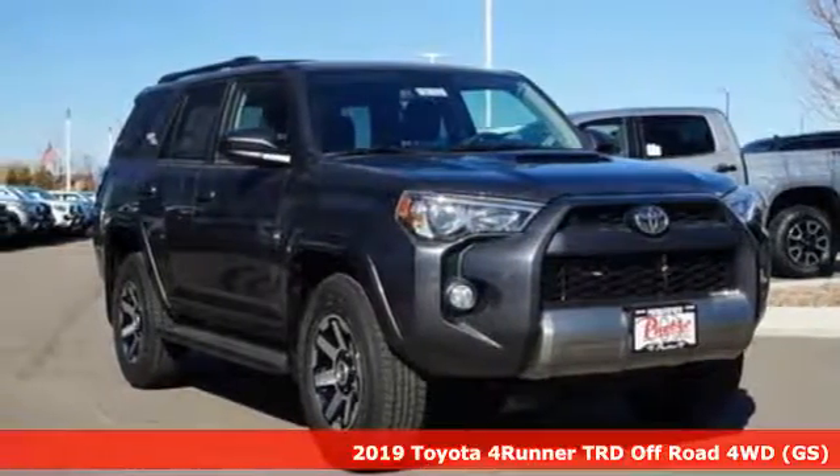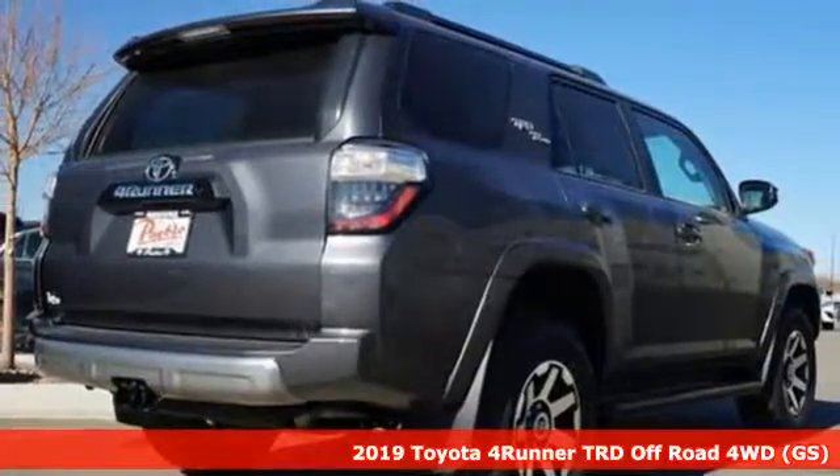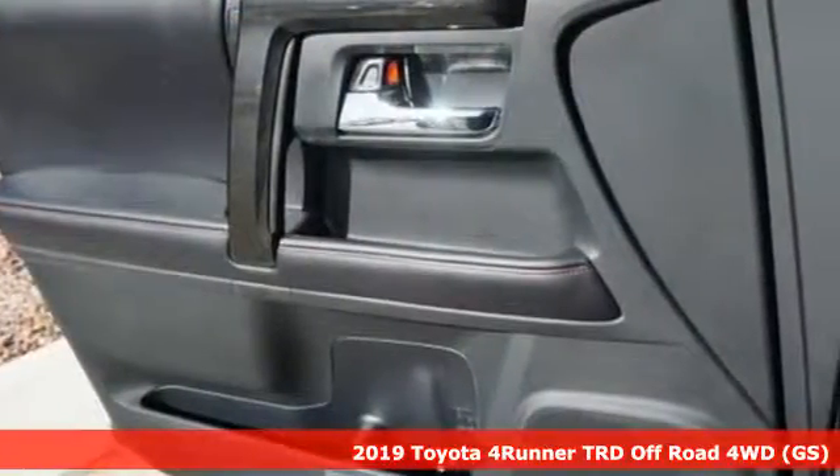Here's a new 2019 Toyota 4Runner. The wildest adventures aren't on a map, they're in this rugged 4Runner. Jump in and head for the trails.